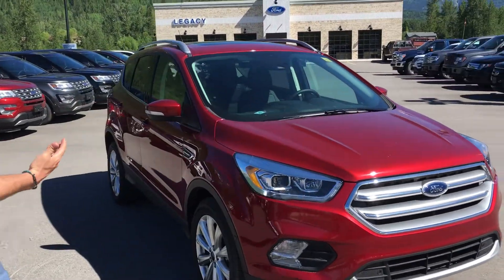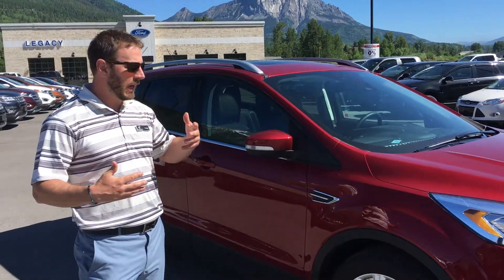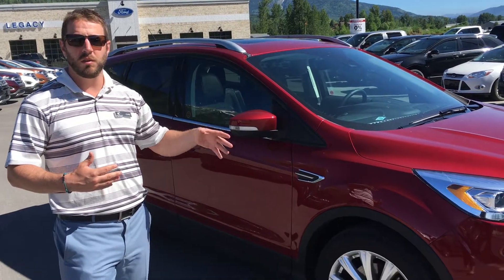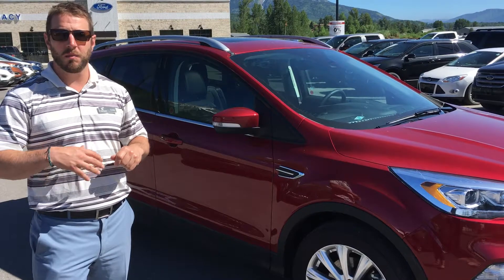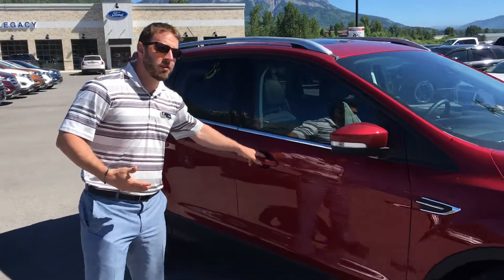It is a small SUV, but when you're inside there's lots of room for yourself — doesn't matter how big you are — to get in and feel comfortable, lots of room in it. As far as safety goes, this is a very, very safe vehicle with sensors all the way around the vehicle, and cameras able to see all around the vehicle too. I mentioned room, let's take a look at the inside of course.